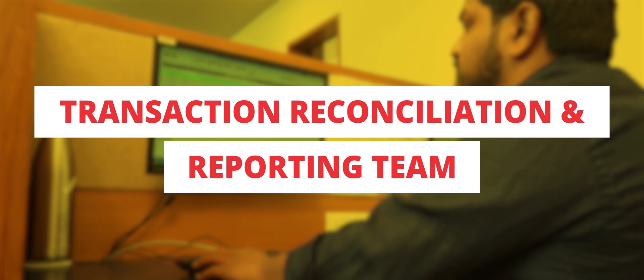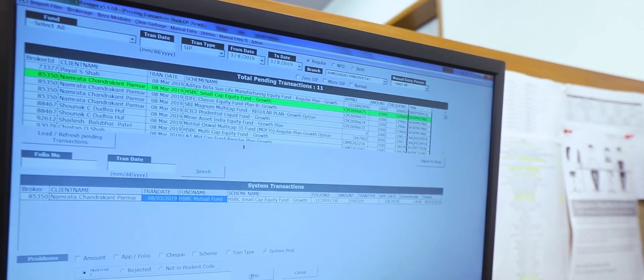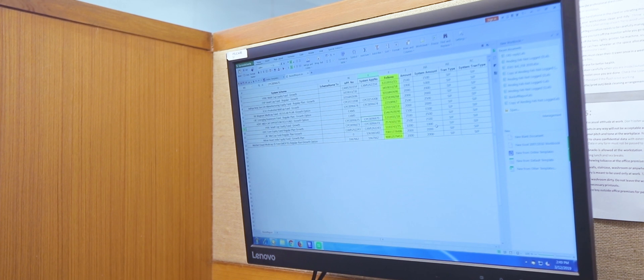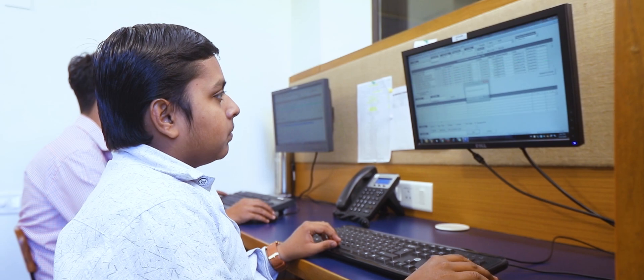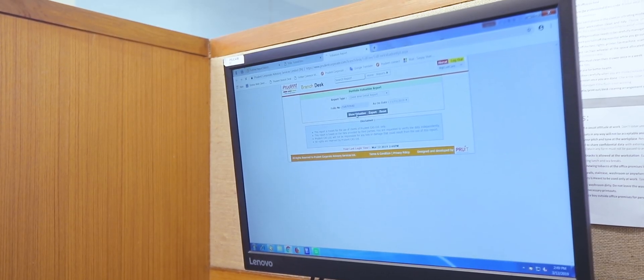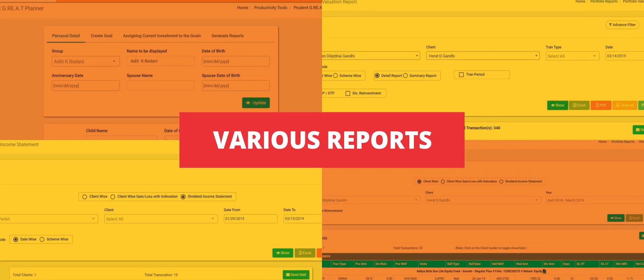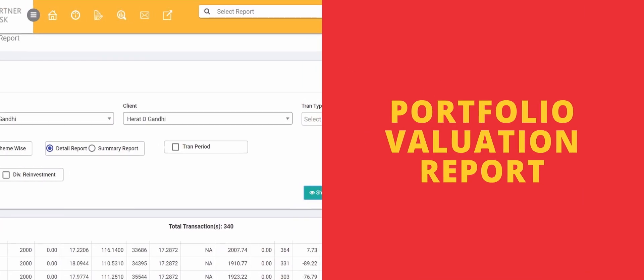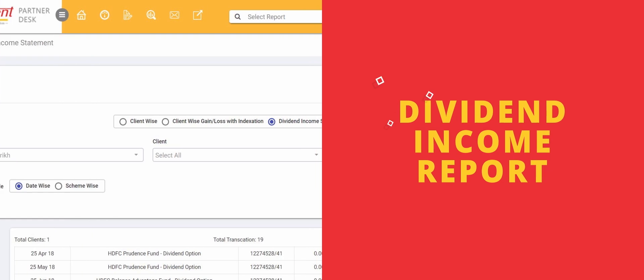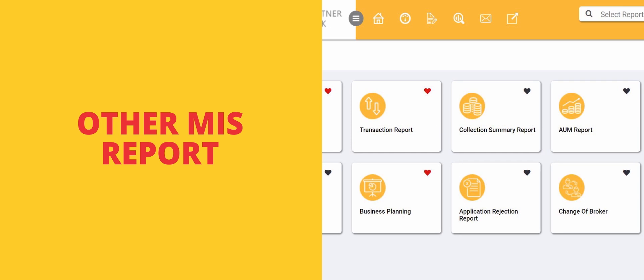Transaction Reconciliation and Reporting Team: This team matches the number of transactions logged in our system with the number of transactions received in the transaction feed. In case of discrepancy, they take corrective measures immediately. Once reconciliation is done, this team ensures transactions are visible to partners and their clients in reports like Goal Planner Report, Portfolio Valuation Report, Gain Loss Report, Dividend Income Report, and other MIS reports under their respective logins.